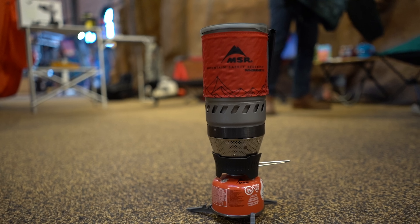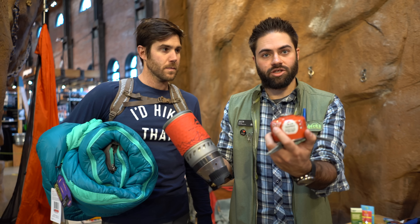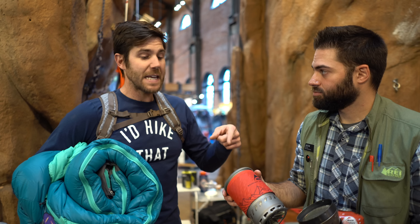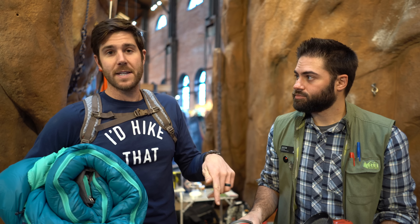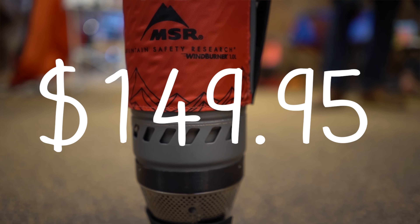Next, we have the MSR Windburner — a nice stove that integrates really well into one of the isobutane canisters and does great in windy conditions. Boils very quickly. Even if somebody on your list already has these things, you cannot have enough of these — doubling up is fine. This is a great gift. It retails at $149.95.